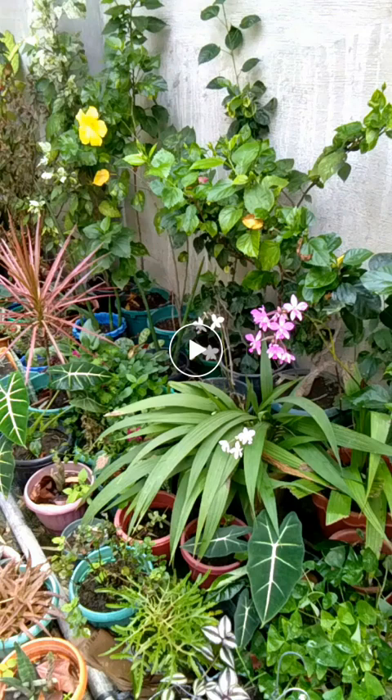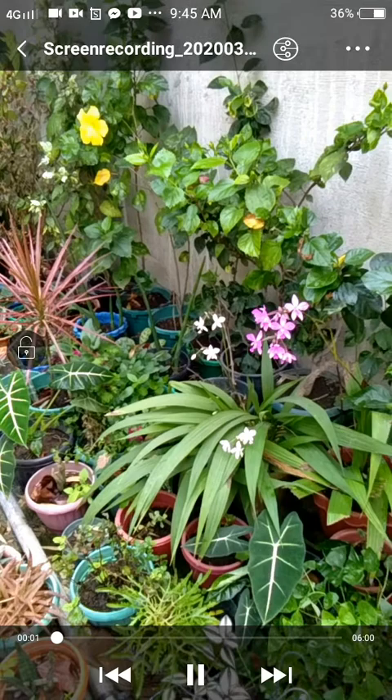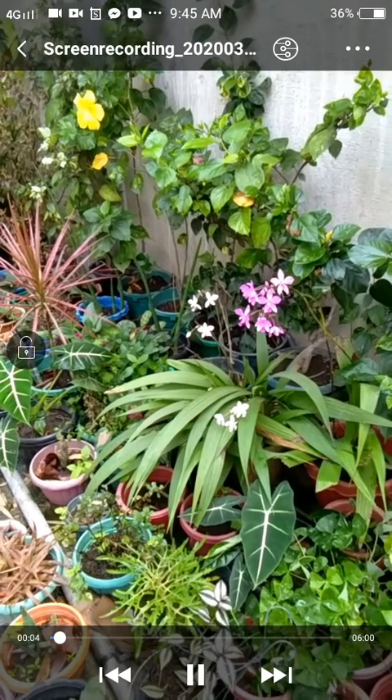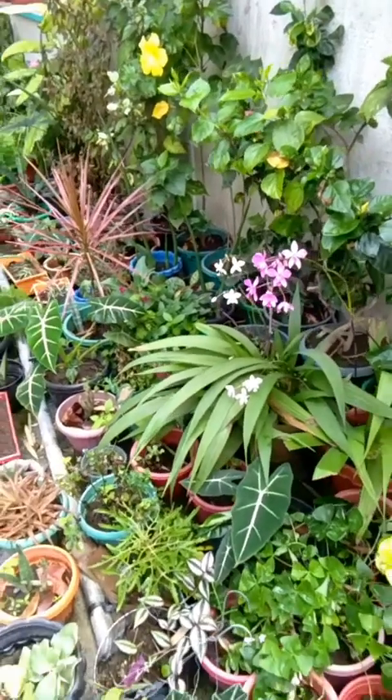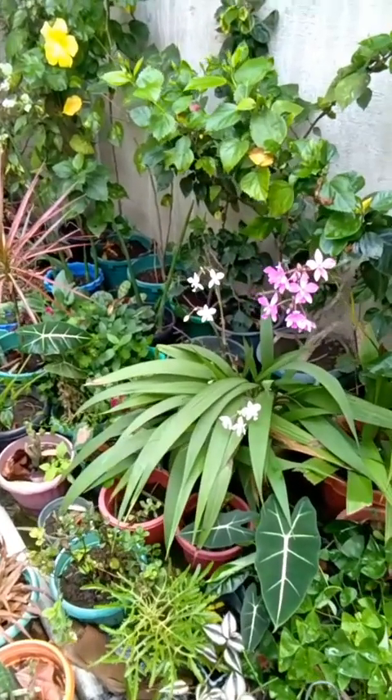Hello friends, good Monday morning! Today is March 23, 2020, and because there's nothing much to do, I decided to film my plants and let us watch them together. Here they are — I have land orchids which are blooming right now, violet and white.